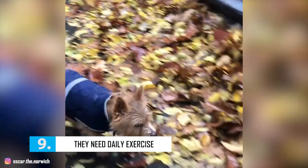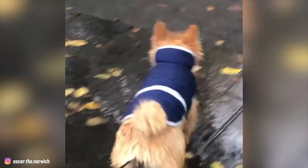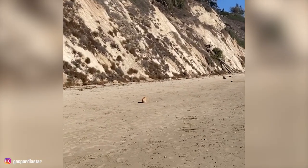Number 9: They Need Daily Exercise. Due to their active nature, Norwiches require an ample supply of energy to stay fit. These dogs need daily exercise to benefit their mental and physical health. Their exercise requirements can be met with a couple of vigorous 10 to 15-minute walks per day or playtime in a fenced area. They also make wonderful hiking and long walk companions.